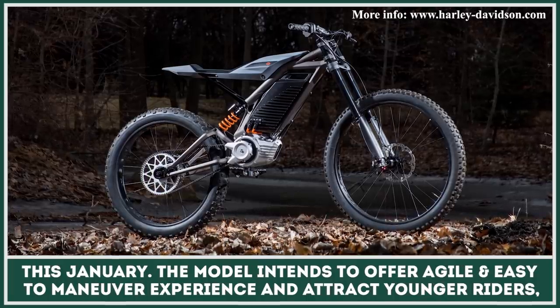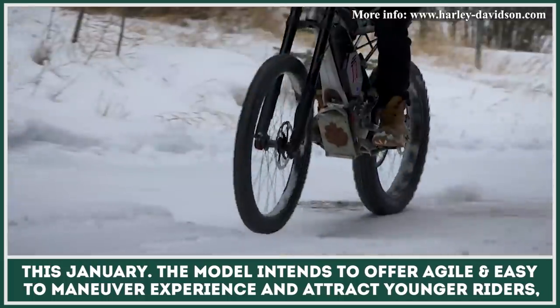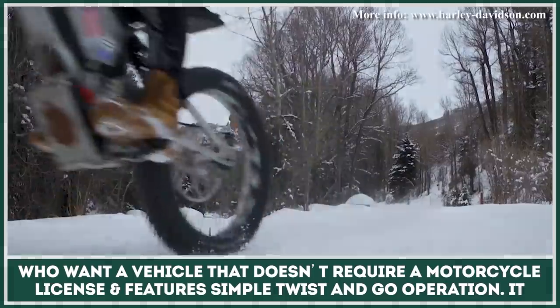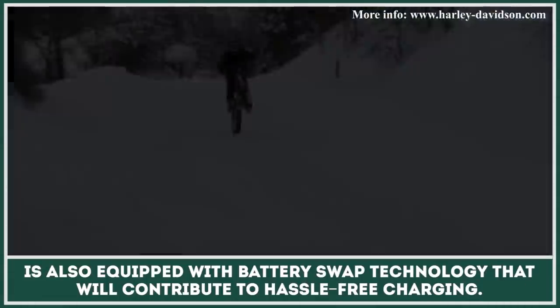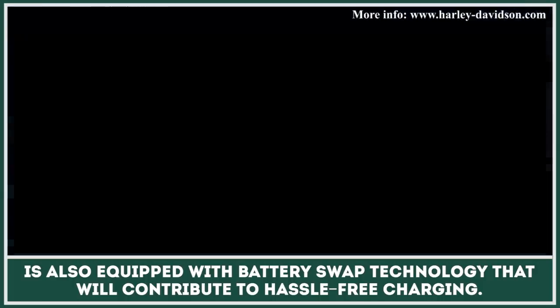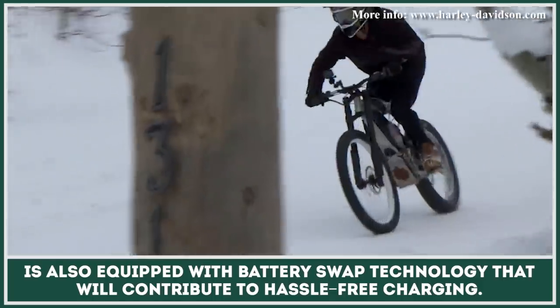The model intends to offer an agile and easy-to-maneuver experience and attract younger riders who want a vehicle that does not require a motorcycle license and features simple twist-and-go operation. It is also equipped with battery-swap technology that will contribute to a hassle-free charging experience.